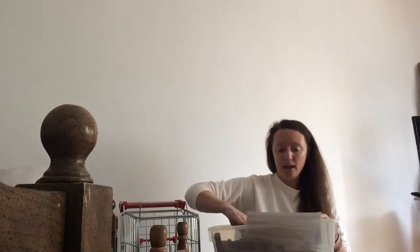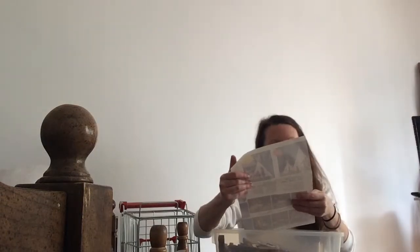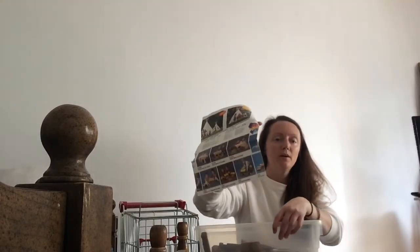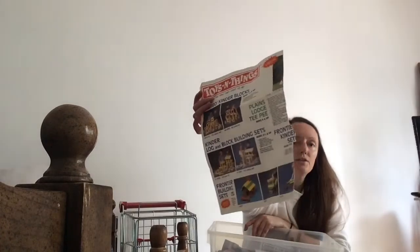The Lincoln logs even came with instructions — little pictures of ideas of what you can make. It shows a little barn, a little house with a horse barn or fence, a cabin, a little post office station, and like a fort of some sort — maybe an army fort. By the pictures it honestly looks like the 90s or even the 80s. It does say it's for ages four and up.